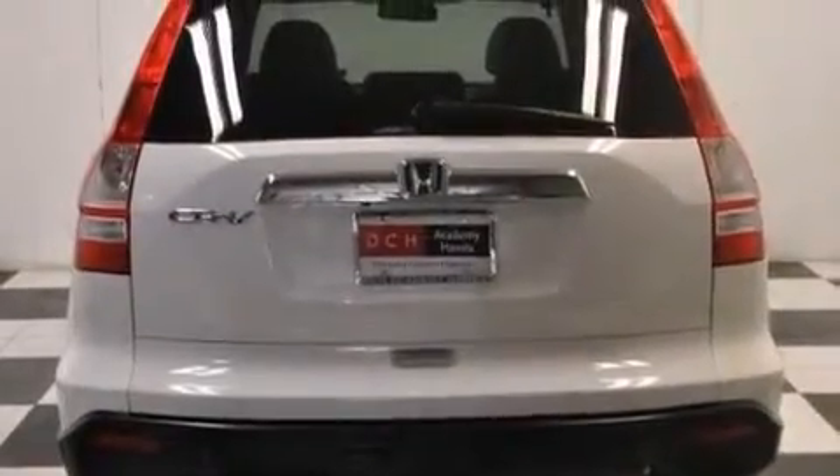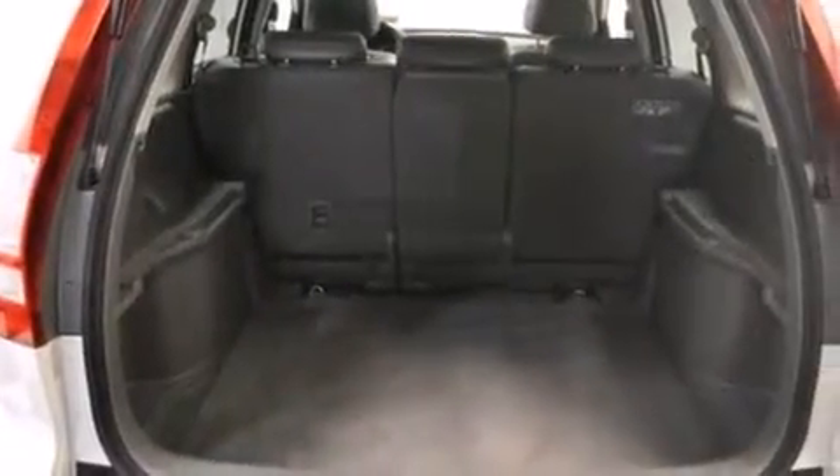The following features are also included: a multi-function display, air conditioning with automatic climate control, cruise control, leather seats, front multi-stage airbags, and latch-ready child seat anchors.